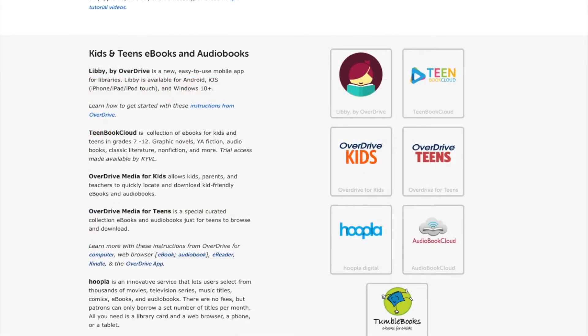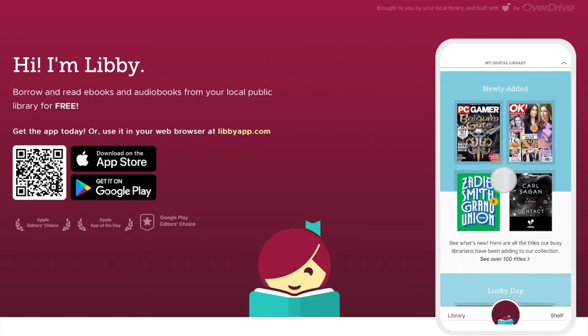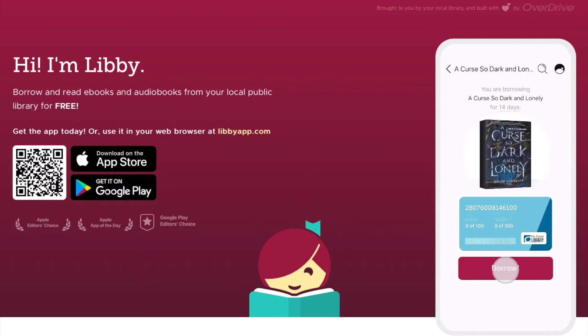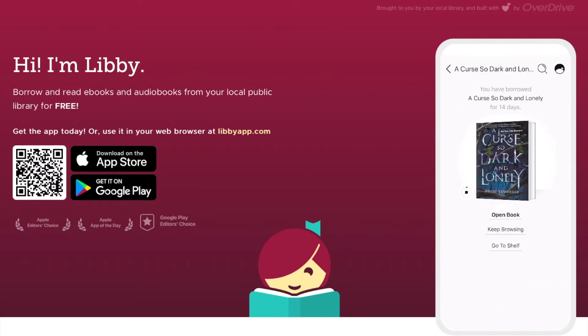If you use Overdrive, you can always download the app they've made for phones and tablets, which is Libby. Libby is an app designed by Overdrive for your phones and tablets for libraries. It's available on the Apple App Store and the Google Play Store.